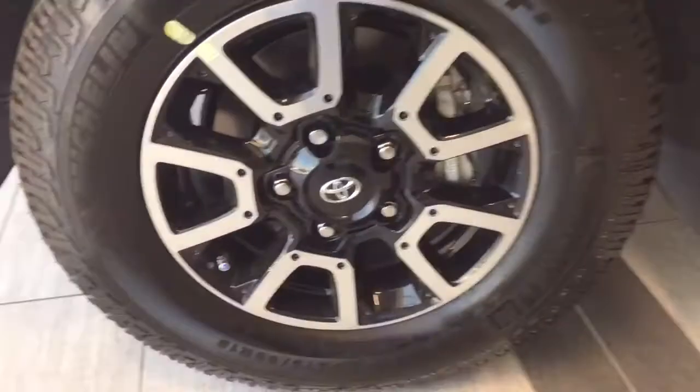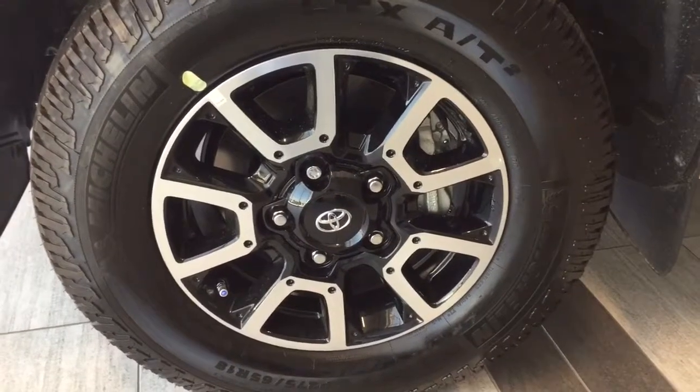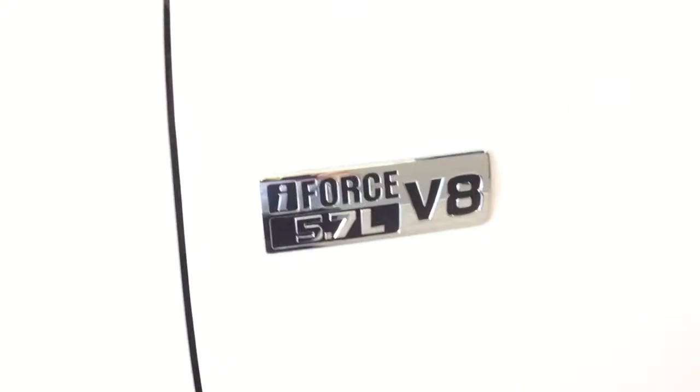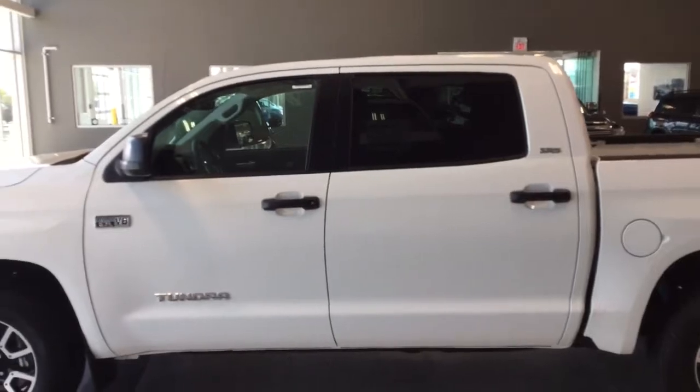On the side, the tires are an 18-inch Michelin tire on an aluminum alloy rim. You'll see the i-Force 5.7 liter V8 badging. The breakaway mirrors are perfect for parking lots if you happen to get a bit of a ding, and the mirrors are heated. You'll notice that it does have privacy glass that extends all the way to the back of the cab.